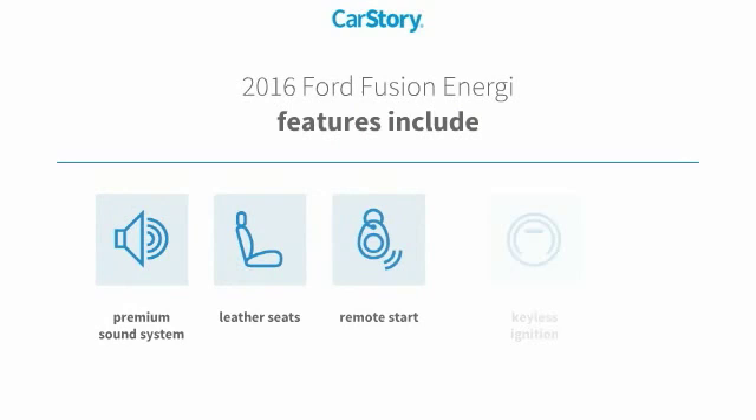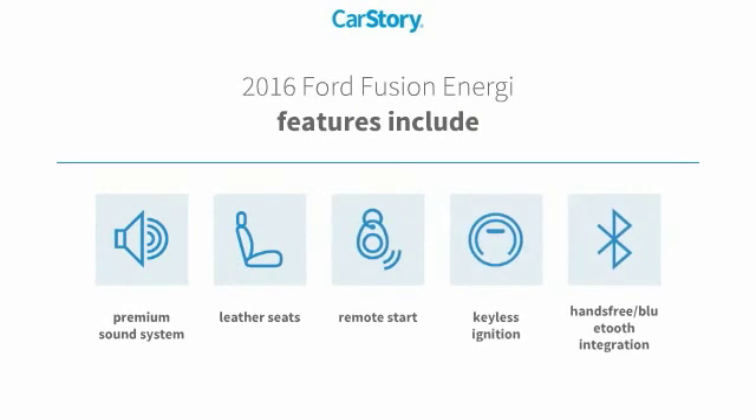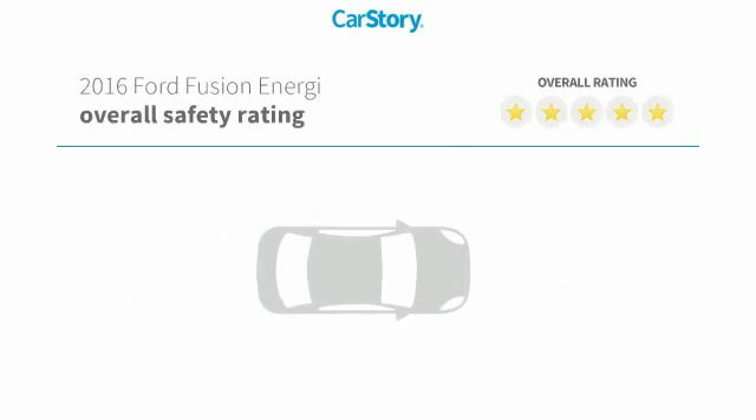Features also include remote start, keyless ignition, premium sound system, leather seats, and hands-free Bluetooth integration with these ratings.